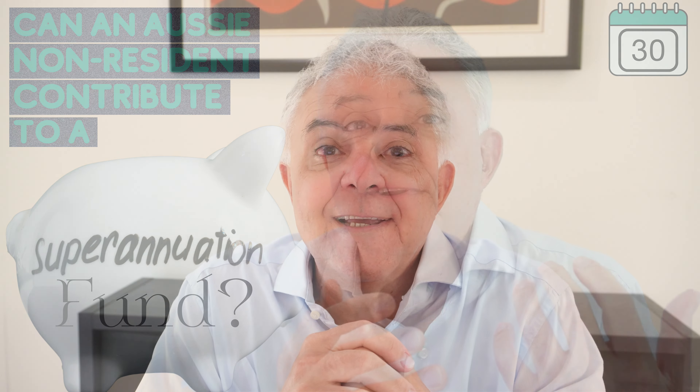Welcome to this week's Q&A. We've got a question from a viewer in Dubai, an Australian expat, and it relates to superannuation guarantee contributions from an employer.